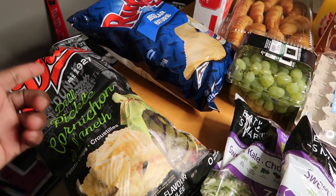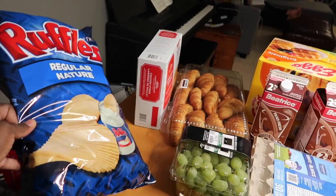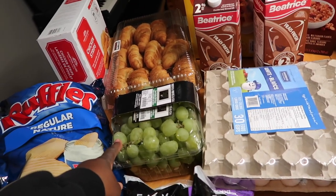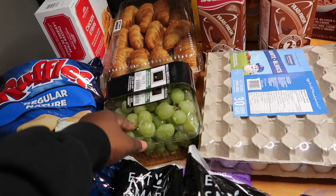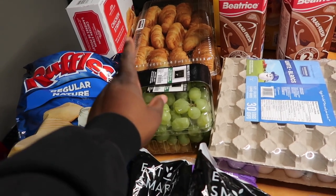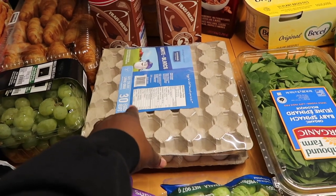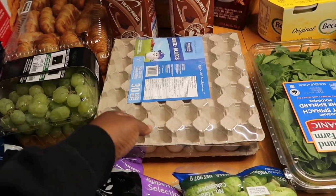We also grabbed some chips — dill pickle flavor, which hubby bought last week and I actually really liked them, so we grabbed more. We got regular chips too for the kids. We grabbed grapes from Costco after the ones from the local grocery store were mostly bad — half of them were rotten and food is too pricey to waste like that. We also grabbed some eggs. We're down to about 14 in the fridge, but with seven people, they don't last long.